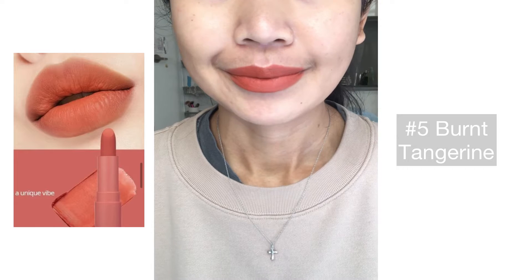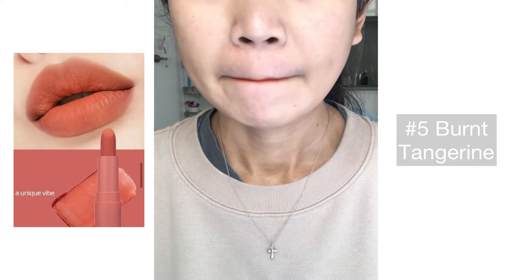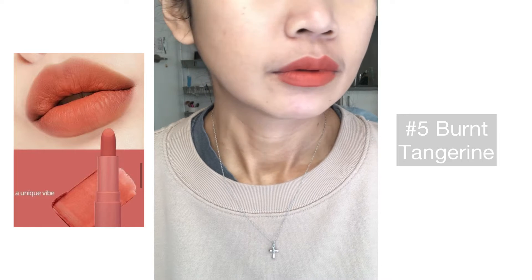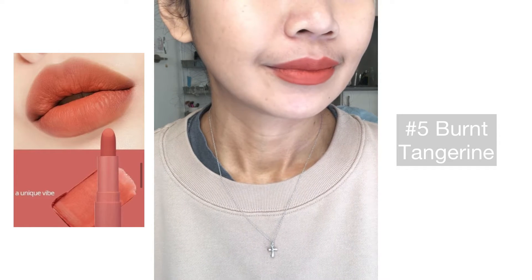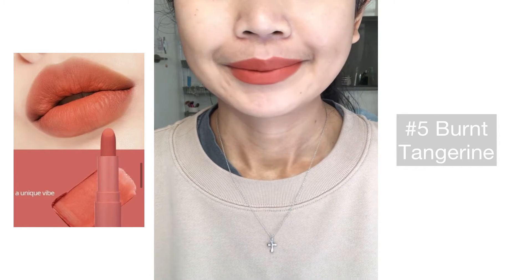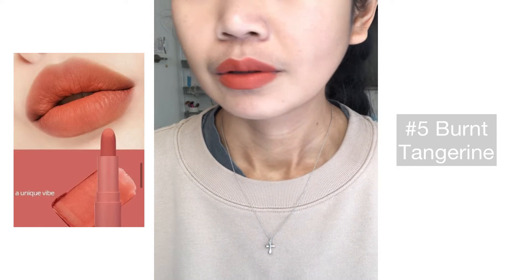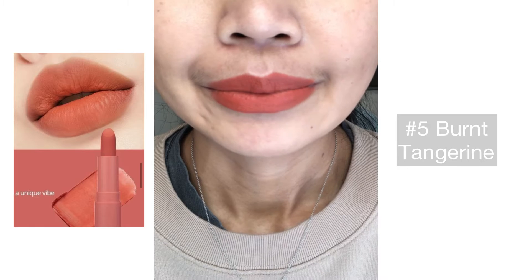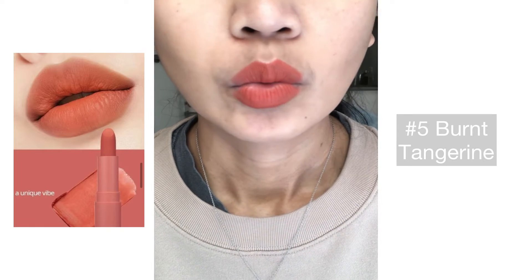This is number five, Burnt Tangerine. On the website it is described as a burnt tangerine goddess lips with a unique vibe, with a hint of brown. The color looks exactly as the website — I'm so amazed because sometimes they look so different, but this one looks so close.